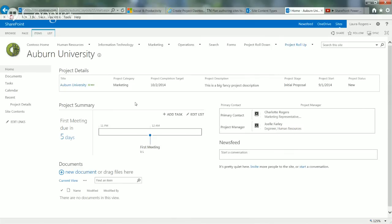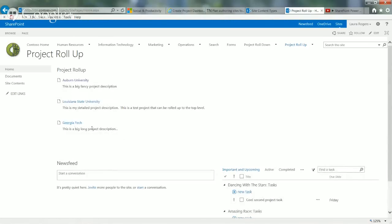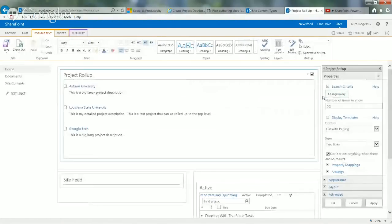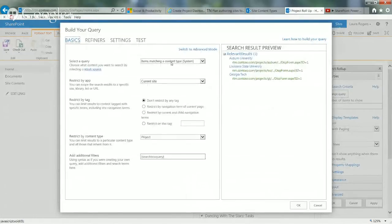That's what a project sub-site looks like for the project roll-up. The way the roll-up happens is using the content search web part. Since I had that project content type, I used that as the criteria. When you put the content search web part on a page, one of the options is to show all items matching a content type. I said: on this current site and everything below it, show everything of the project content type. And that automatically narrowed it down to those project detail items.